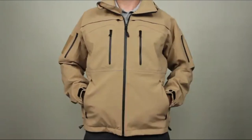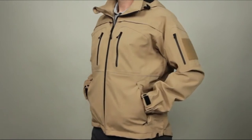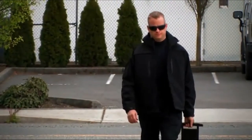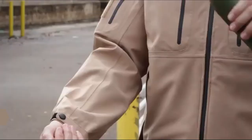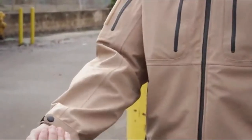The 5.11 Sabre 2.0 jacket is our most popular concealed carry jacket and has been engineered with direct feedback from 5.11 users to provide a covert and stylish appearance that hides a wealth of tactical features. A high performance microfiber shell and a waterproof breathable seam sealed membrane keep you insulated from wind and weather without heating you up.